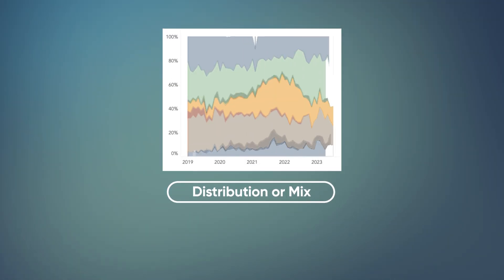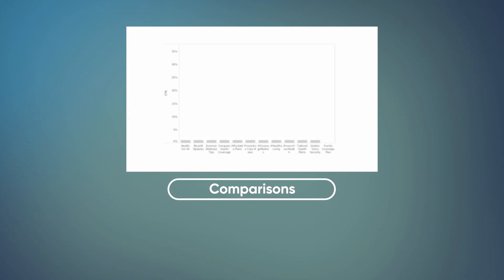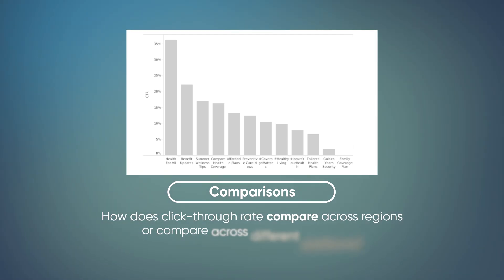For distribution or mix, this is where you want to see how a key metric is actually split across a specific dimension — for example, what is the distribution of signups over category? This is where we would most likely use something like an area graph where we can see the split of that key metric across that dimension over time. And then for comparisons, as data analysts we want to understand how one metric or dimension compares to another — for example, how does click-through rate compare across regions or different platforms? Most of the time here we would use a bar graph where we can visually compare the values across the different categories.